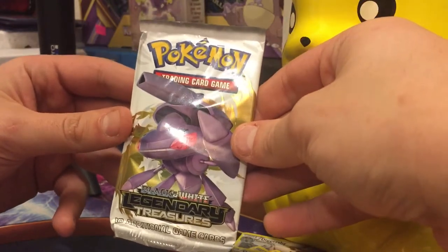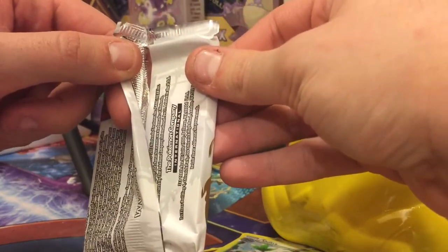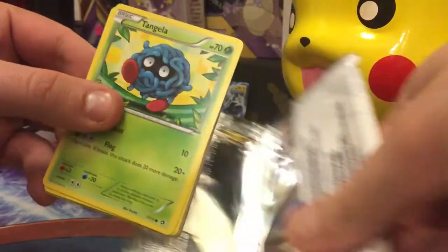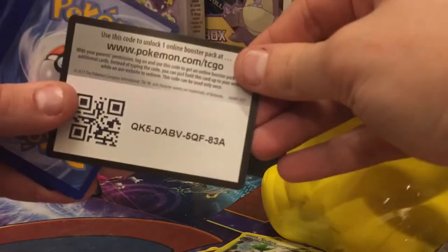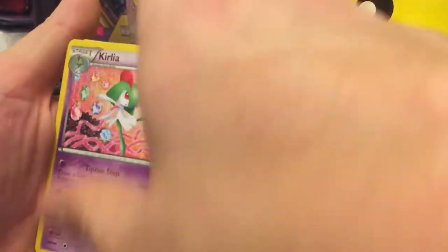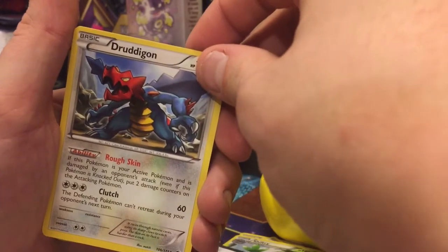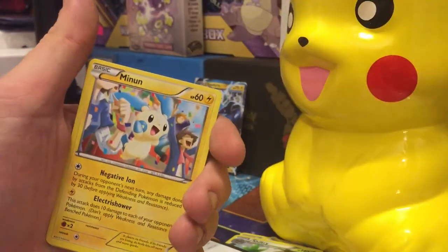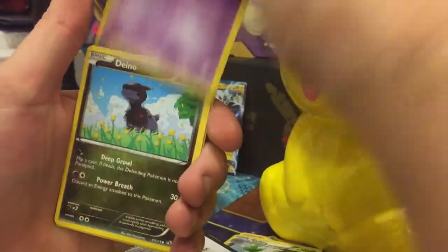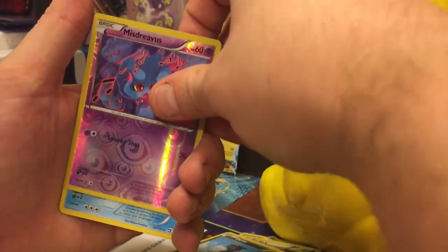Here we go guys — last pack, Legendary Treasures. It's gonna — it looks like a white Kit Kat from behind, maybe I'm just hungry. I already see a Tangela in there, and here is the code card. Please let this be the one good pull. Right off the bat we have a Kirlia which is a RC, so it's got that cool holographic background — that is nice. We got a Drewdigion — I don't know how to pronounce that one, go ahead and troll me in the comment section.